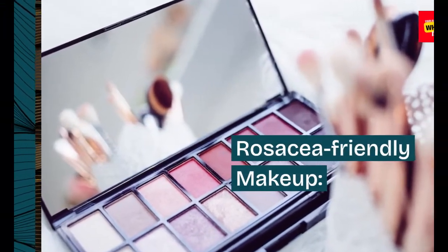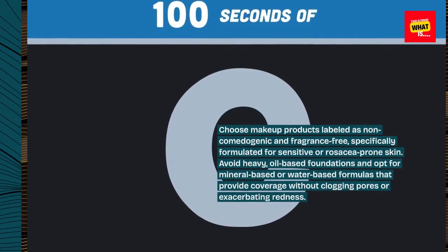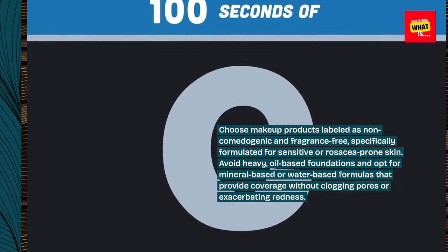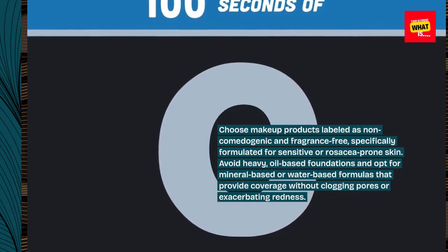Rosacea-friendly makeup. Choose makeup products labeled as non-comedogenic and fragrance-free, specifically formulated for sensitive or rosacea-prone skin. Avoid heavy, oil-based foundations, and opt for mineral-based or water-based formulas that provide coverage without clogging pores or exacerbating redness.